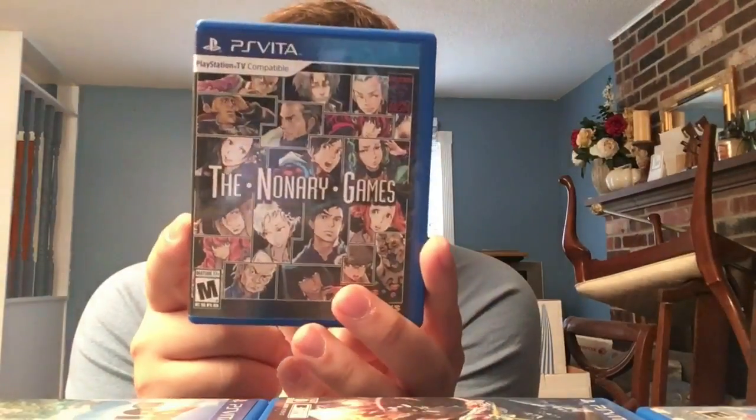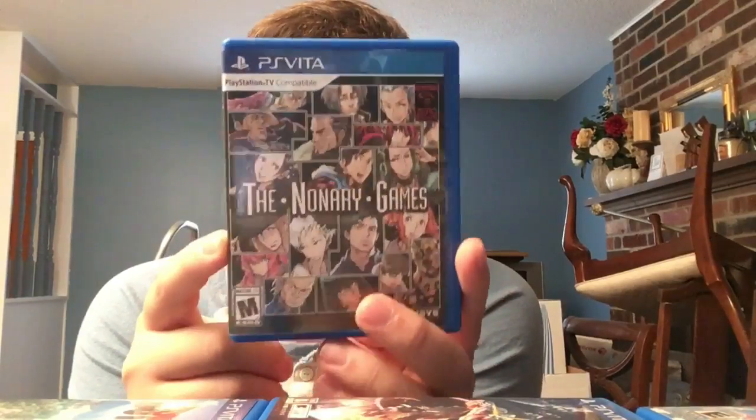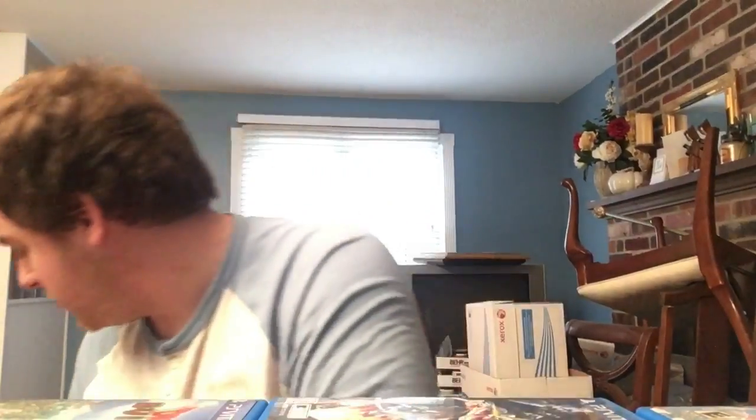Zero Escape: The Nonary Games - has both Zero Escape: 999 and Virtue's Last Reward on one cartridge. Great game, pick it up. 999 is worth it alone - the voice acting and enhanced visuals are amazing.